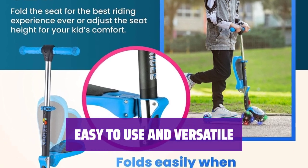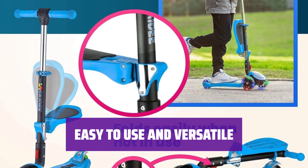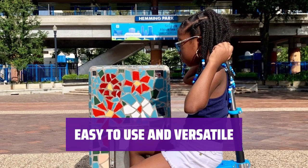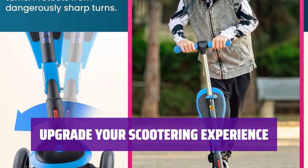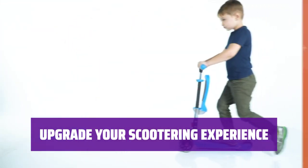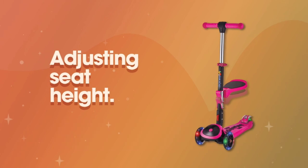With its adjustable handlebar and weight limit, this scooter is perfect for kids of all ages. Whether they're just starting out or have been scootering for years, this model is sure to please. Don't settle for a basic scooter when you can have one with a seat. Give your child the ultimate scootering experience with this model, featuring a comfortable seat and sturdy design.